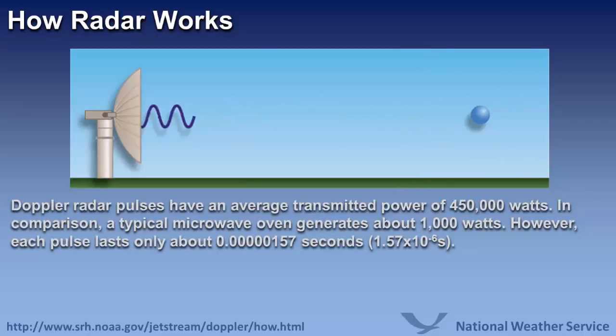Doppler radar pulses have an average transmitted power of 450,000 watts. In comparison, your typical microwave oven generates only about 1,000 watts of power.